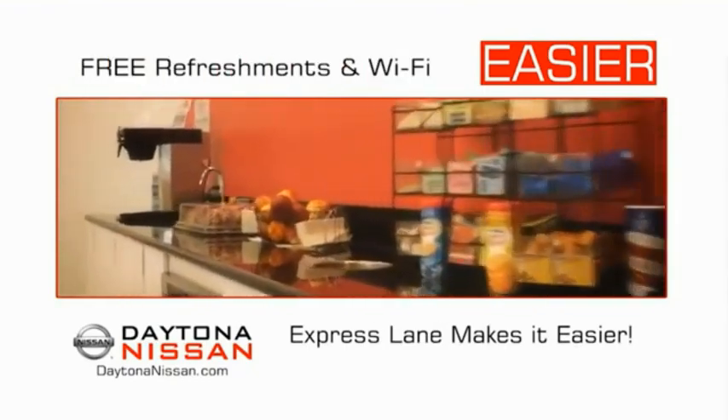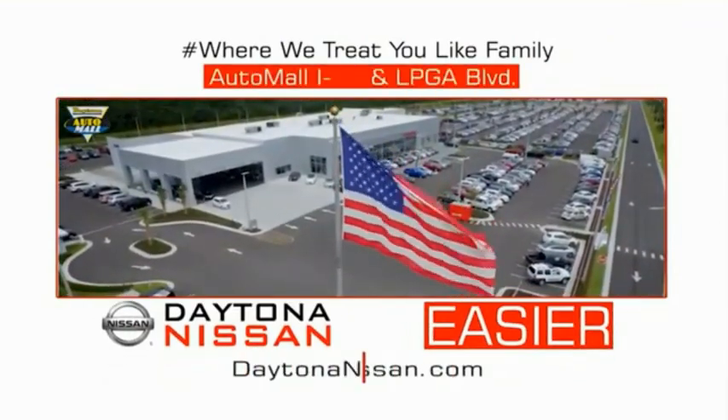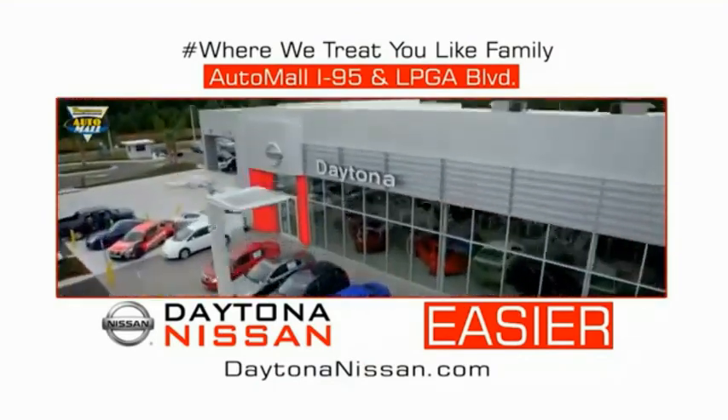Easy to enjoy free refreshments and Wi-Fi while the kids play — waiting is quick and easy. Come check out the all-new Daytona Nissan, just under the big flag at the Auto Mall, I-95 at LPGA Boulevard. Make your move to Daytona Nissan. At Daytona Nissan, it's easy.